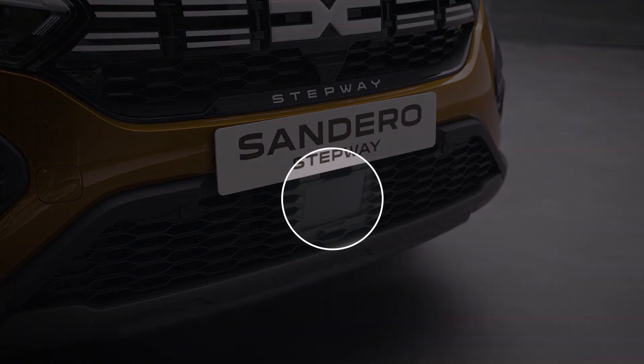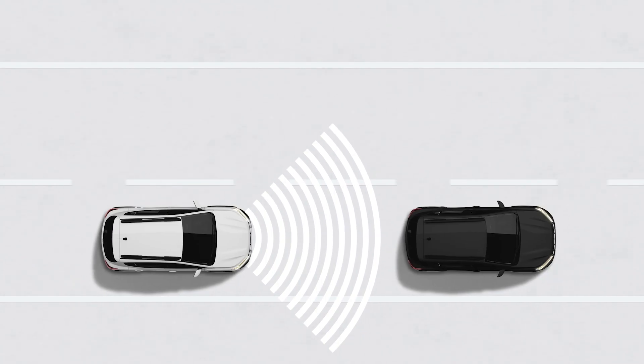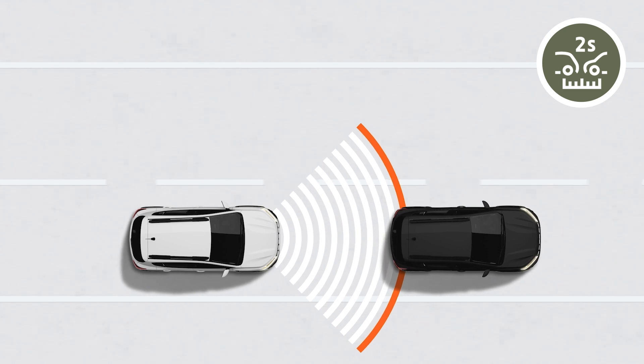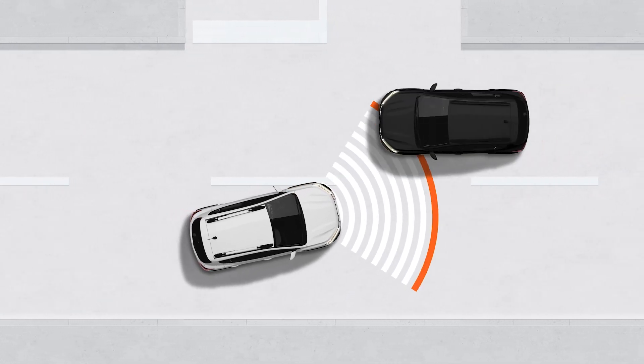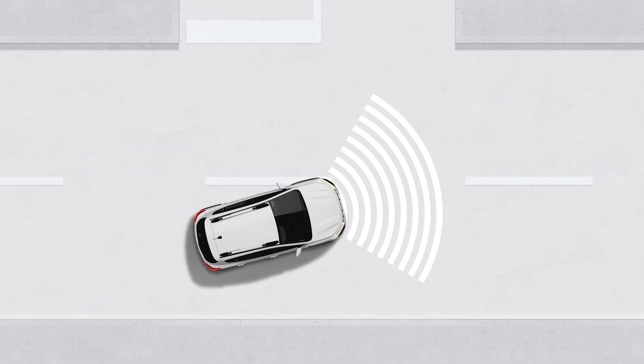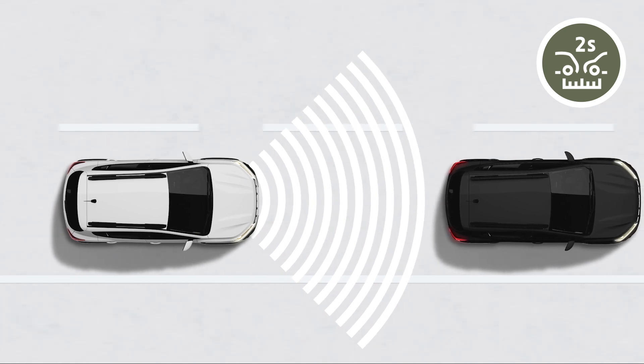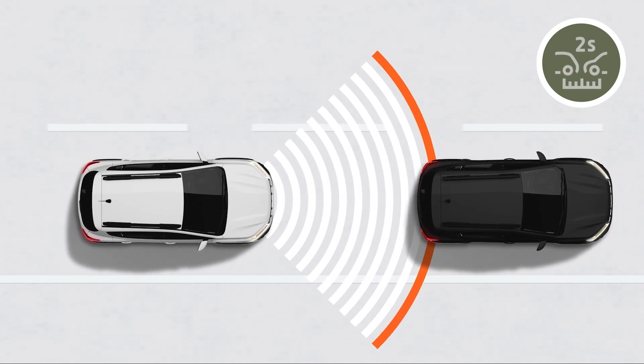Using a speed camera at the front of the vehicle, the active emergency braking system determines the distance between you and the vehicle in the same lane ahead of you, or approaching a crossroads from the opposite direction, and warns you if there is a risk of collision. The system can also take control and apply the brake for you to avoid or limit damage from a potential collision.